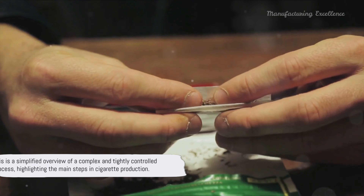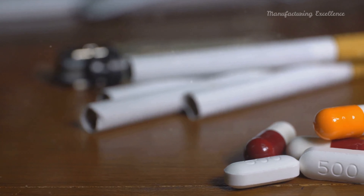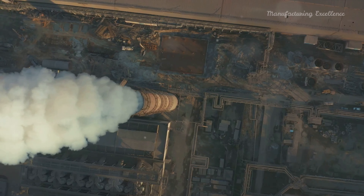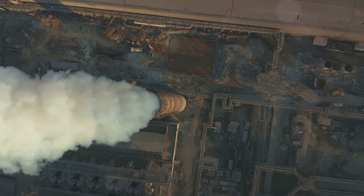This is a simplified overview of a complex and tightly controlled process, highlighting the main steps in cigarette production — from the blending of different tobacco leaves to the final distribution. Every step is crucial in creating the cigarettes that end up on store shelves around the world.